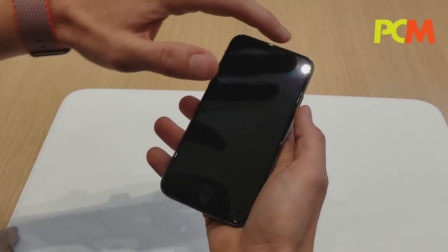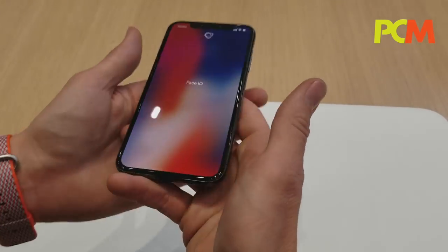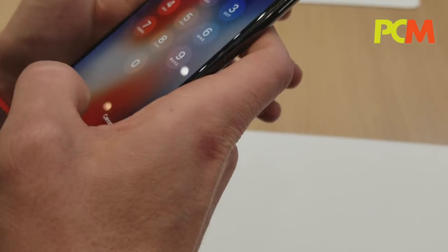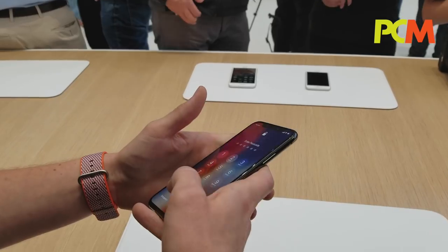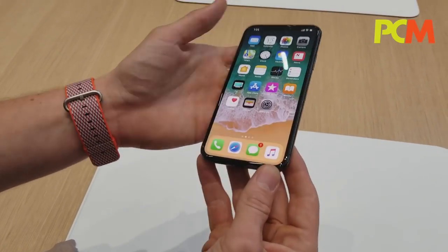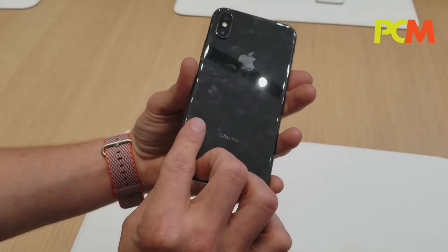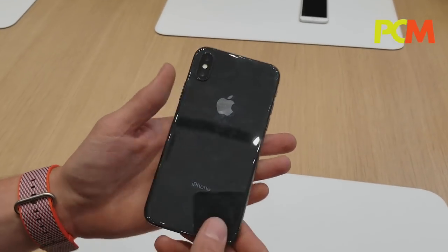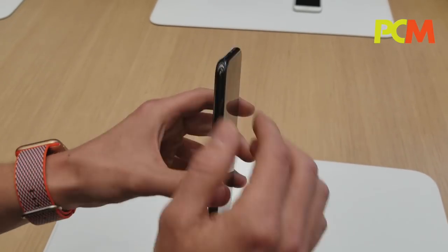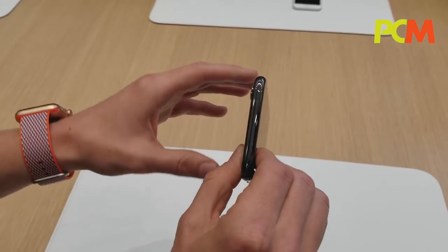When we talk about this design, you see that the display stretches from corner to corner all the way into those elegantly rounded corners. The back and front are both made from the strongest, most durable glass in a smartphone. And this stainless steel band — this surgical-grade stainless steel — polishes up beautifully. It just looks incredible.